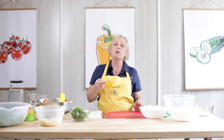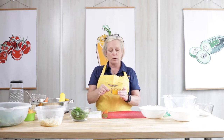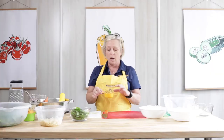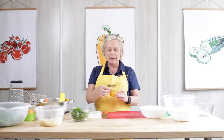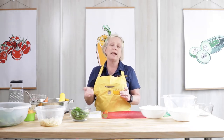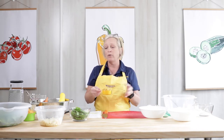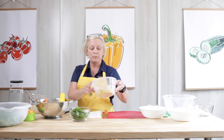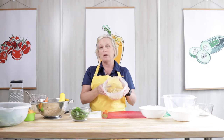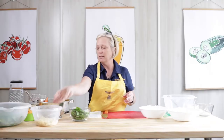Now with your pasta, you want to follow the package directions on how you cook it, and you can use any kind of pasta. Whole wheat would be a great way to go — I went with rotini today, but you could use macaroni, rotini, shells, whatever type of pasta you want. I have already pre-cooked the pasta, so it's ready to go.